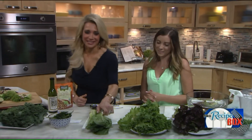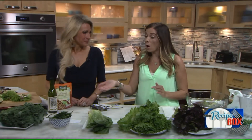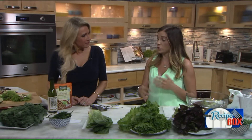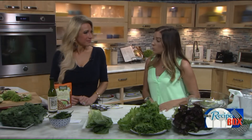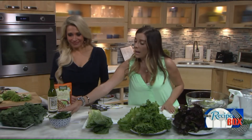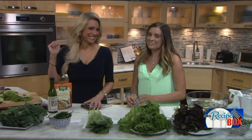Spinach is super healthy. You can have it raw, it holds up really well when you're sautéing it, and it's great cooked. You can even put it in smoothies. Spinach is a lettuce that is very rich in iron.